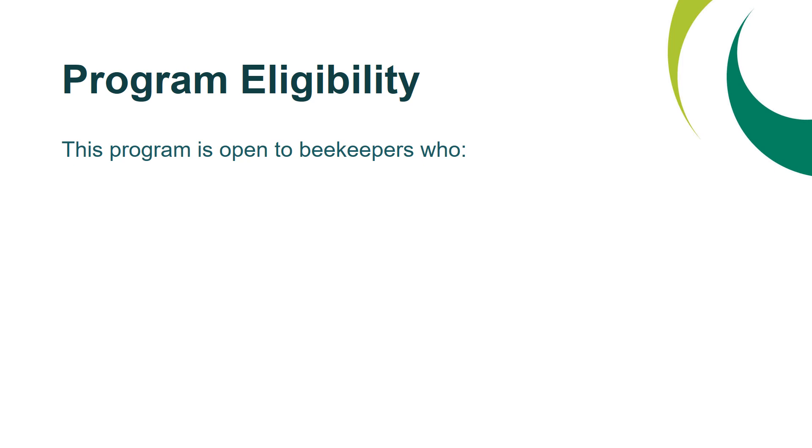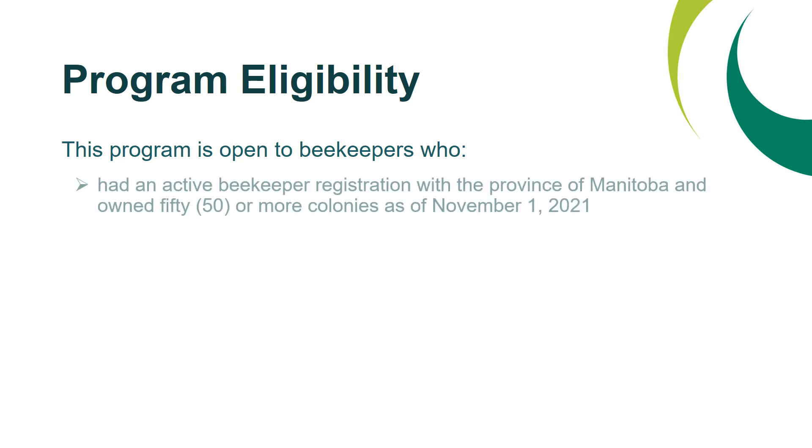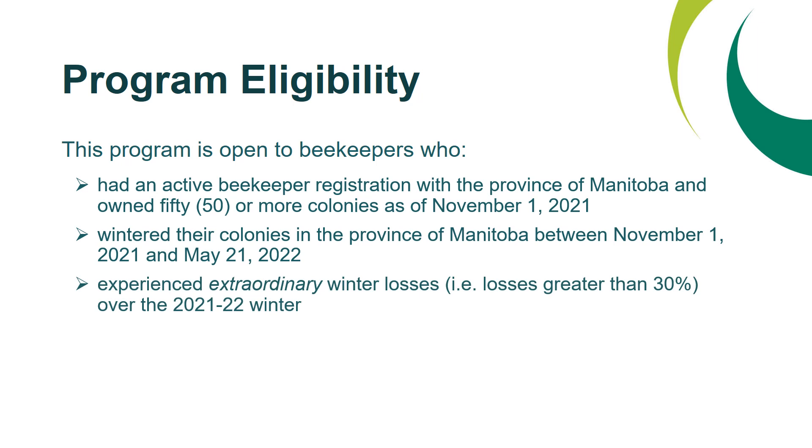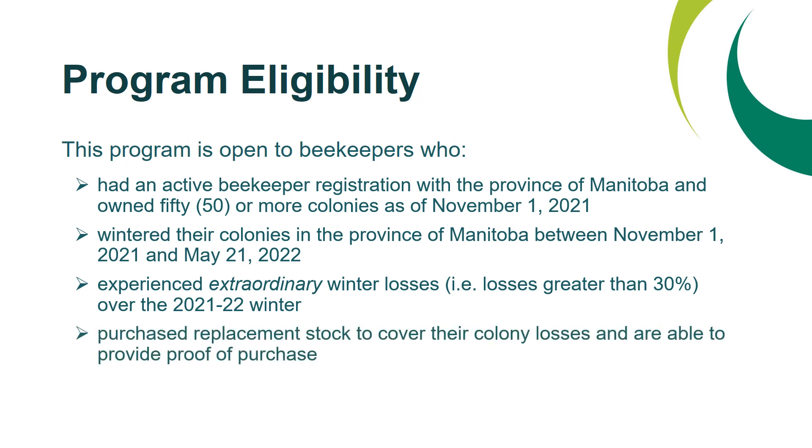Program eligibility. This program is open to beekeepers who had an active beekeeper registration with the province of Manitoba and who owned 50 or more colonies as of November 1, 2021; who wintered their colonies in the province of Manitoba between November 1, 2021 and May 21, 2022; who experienced extraordinary winter losses — losses greater than 30% over the 2021-2022 winter; and who purchased replacement stock to cover their colony losses and are able to provide proof of purchase.